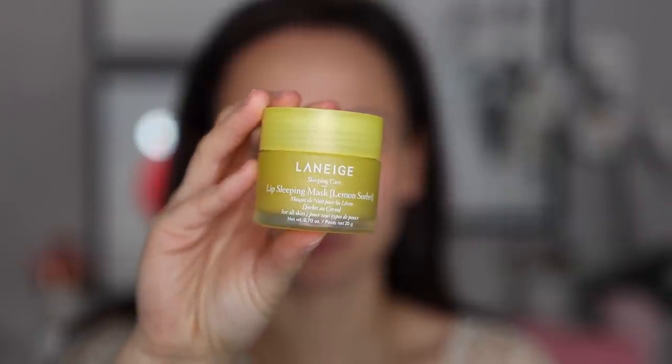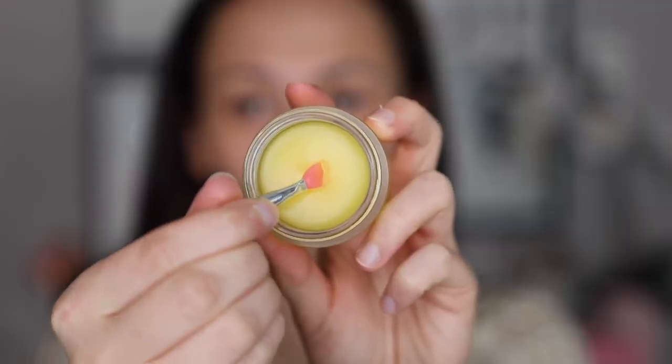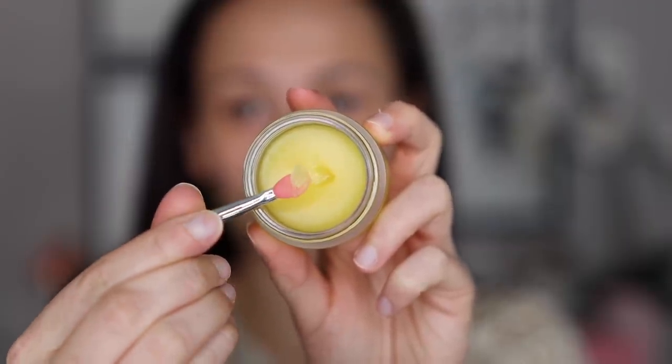So let's just get into the items that I picked out. The first item is from Laneige — you know I'm obsessed with their lip sleeping masks. I did pick out their new flavor, which is Lemon Sorbet. If you aren't familiar with the Laneige lip masks, basically the intent is that you put them on your lips before you go to bed and then you wake up with super soft, sumptuous, delicious lips.